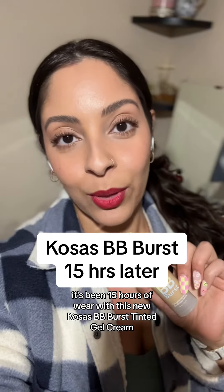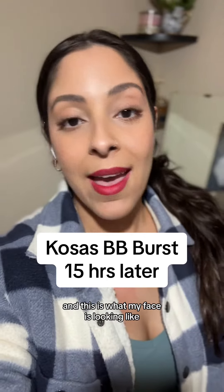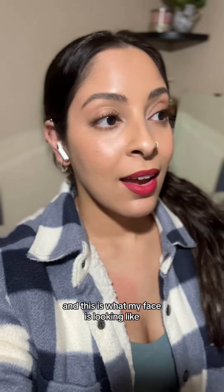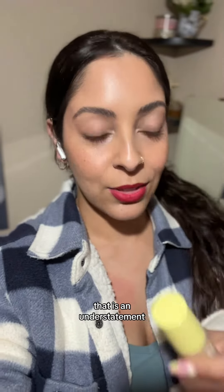It's been 15 hours of wear with this Nucosa's BB Burst Tinted Gel Cream, and this is what my face is looking like. When I tell you that I am thoroughly impressed, that is an understatement.